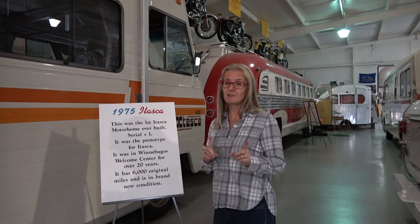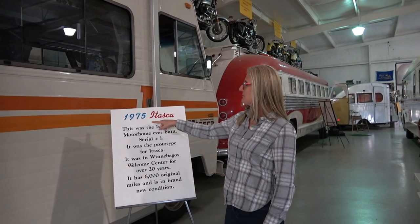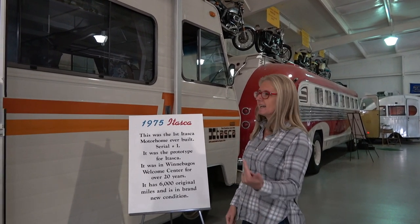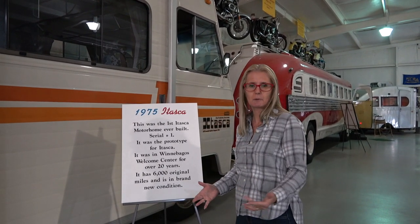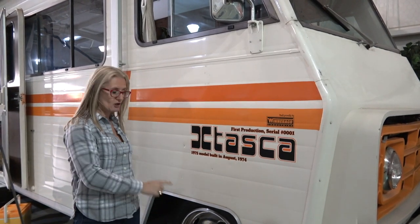At Jack Sizemore's RV Museum, they have the original first-built Itasca motorhome, done in 1975. This really is the original — it has just under 6,000 miles on it, but it was used for promotional purposes, so everything in here is pretty much original. Winnebago Industries built this Itasca on a Chevy chassis with a 454 V8 engine.